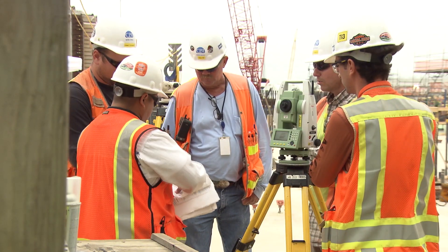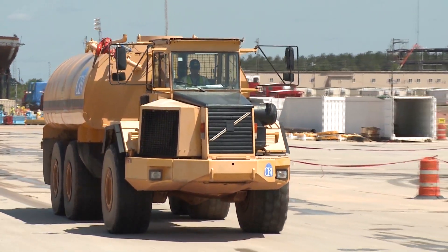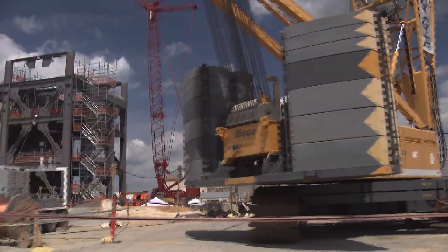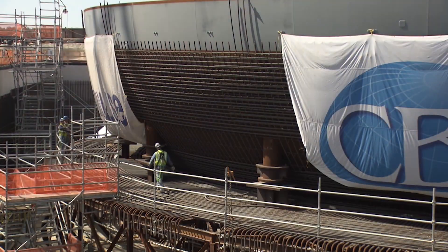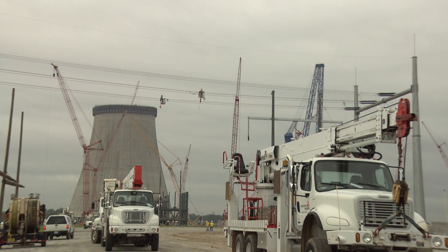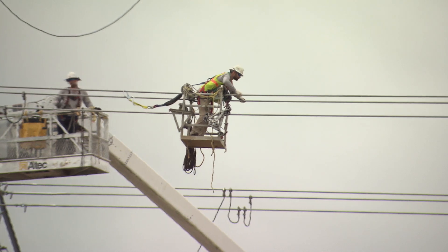We're big believers in nuclear power for all the reasons that I think everybody knows. We've had very good experience with the Vogel Units 1 and 2 and Hatch Units 1 and 2. They've been good investments and good sources of electrical energy for Dalton. So yes, we were interested in participating from the very start. We believe that nuclear energy answers a lot of questions that are being asked today about energy and energy's future. We certainly believe that it is environmentally sound, but we also believe that it's low cost to operate and it produces very reliable power.